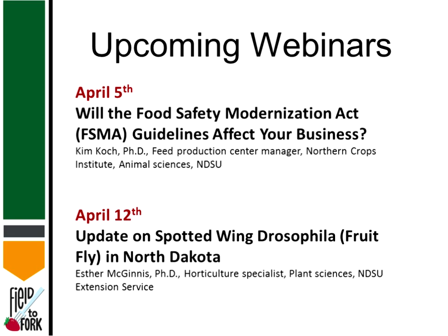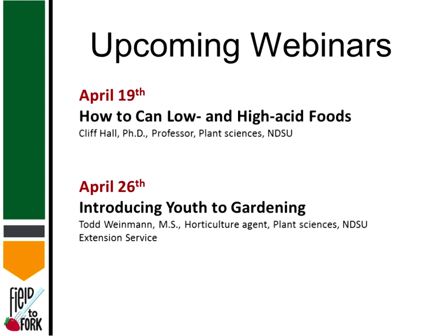On the 12th of April, we'll be hearing from Dr. McGinnis, and she'll provide an update on spotted wing Drosophila. Following that, on the 19th of April, how to can low and high acid foods will be provided by Dr. Clifford Hall, who's a professor in plant sciences at NDSU. And rounding out this series of 10 webinars will be Todd Weinman, and he'll provide an introduction of youth to gardening.